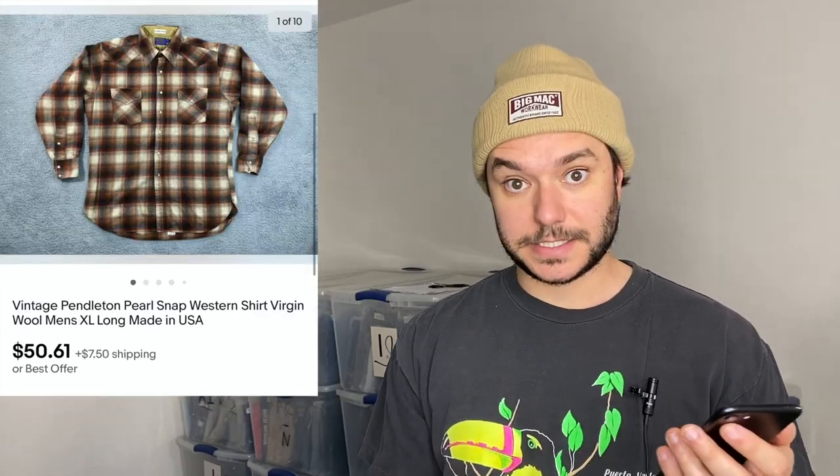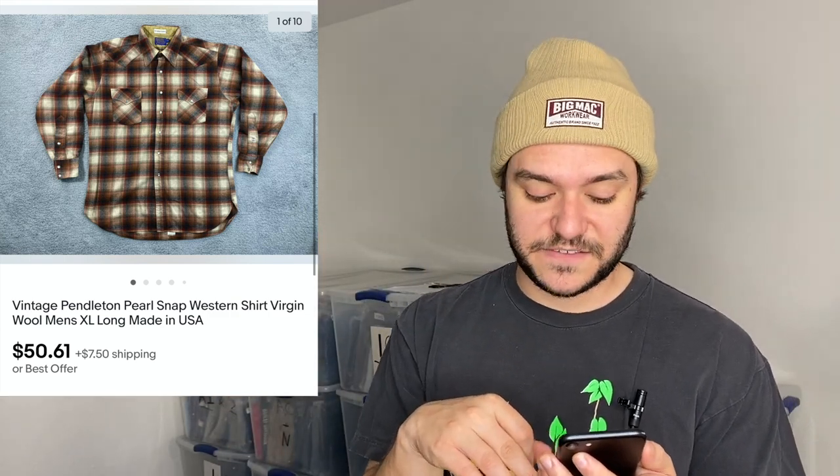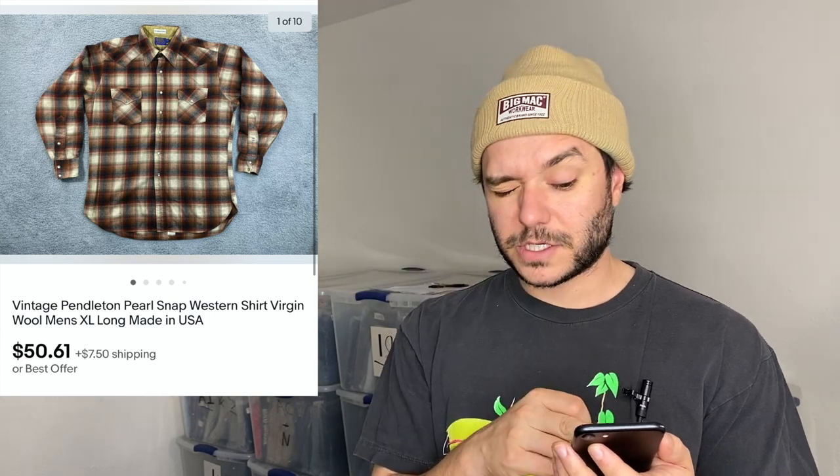Pendleton is still one of the best brands ever, at least for their men's button-up shirts. This was a pearl snap so I could have probably gotten $65, but with a coupon I got $50 plus $7.50 shipping and it flipped almost immediately. Anytime I find these I'll pay up to $20 for them because they flip so fast if you just price them at around $60.